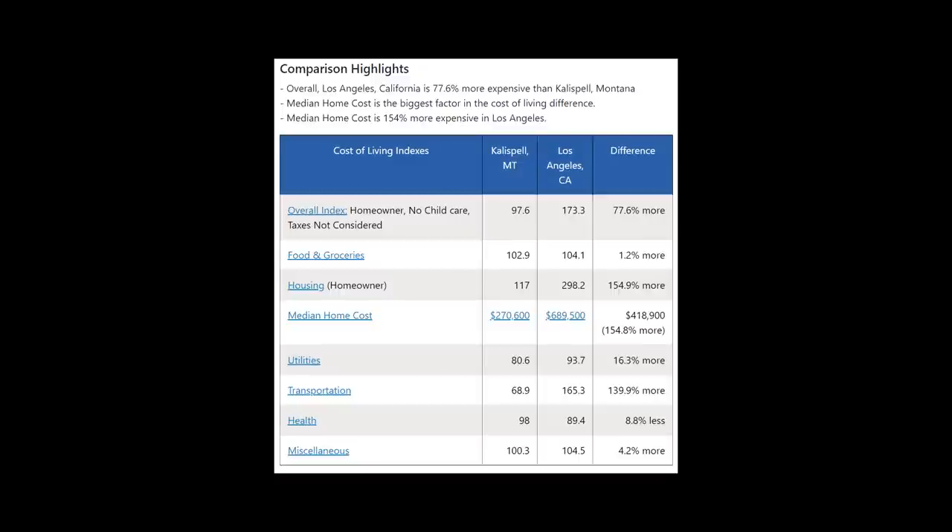The next city is Los Angeles. LA is 77.6% more expensive than Kalispell. The median home cost in Los Angeles is 154% higher — $689,500 in LA compared to $270,600 in Kalispell. Going right down the line, pretty much every category is cheaper in Kalispell except healthcare. It's a huge difference between here and the west coast cities.